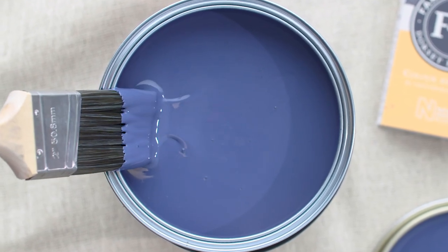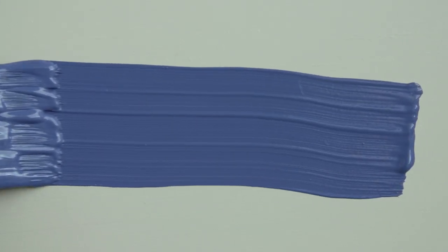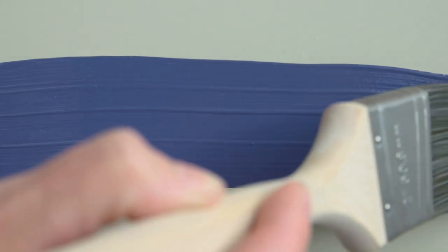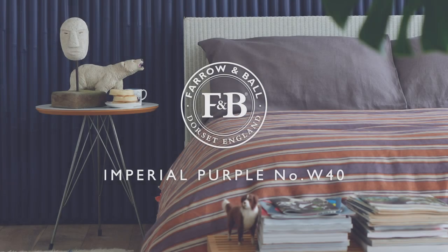Used in smaller quantities, such as inside a bookcase, it can add a rich pocket of colour to even the most neutral of rooms. Try it with soft snow white and ash grey for a relaxed scheme with a playful touch.